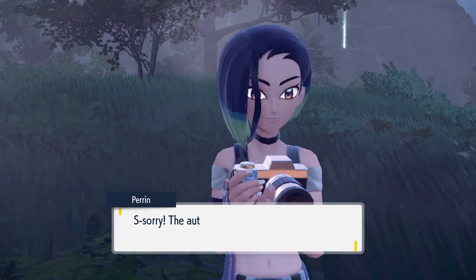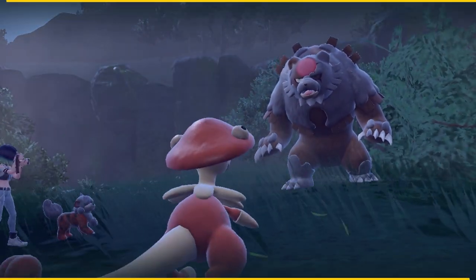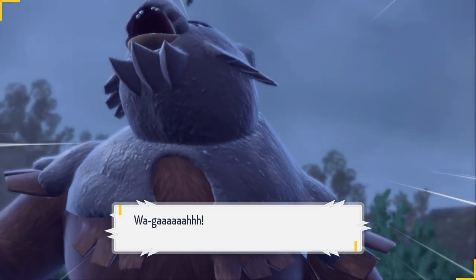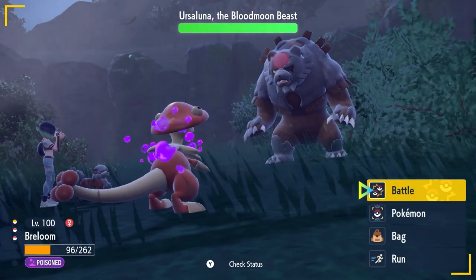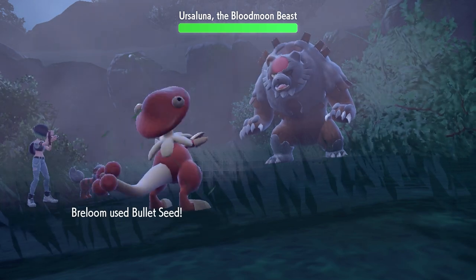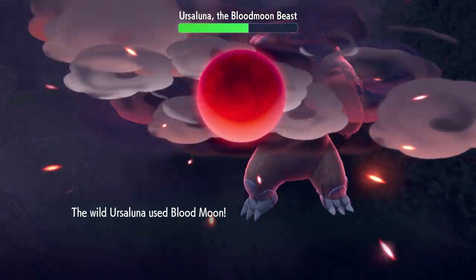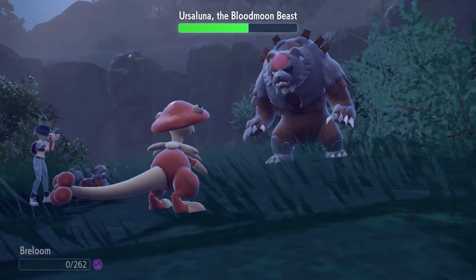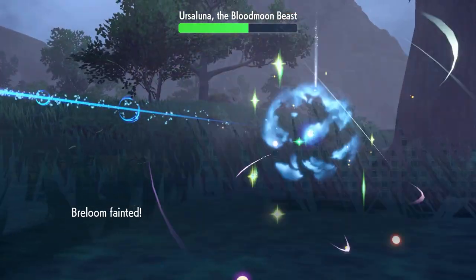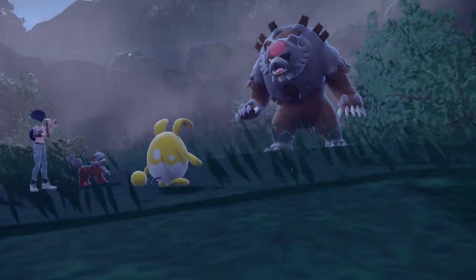Perrin spooks the Blood Moon Ursaluna, prompting a battle. You can't catch it in this first phase. Make sure you have something strong against a Ground or Normal type — Fighting type, Water type, or Grass type would be preferable. Watch out for its signature attack, a Normal special type attack with 140 base power — it can't be used consecutively but it's very strong. It also has access to Calm Mind to boost its Special Attack, so be aware.